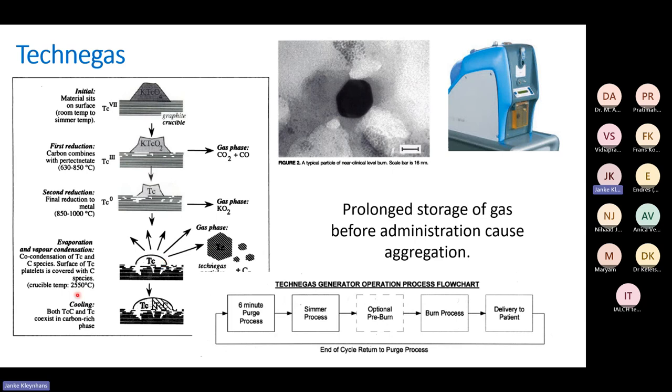The system cools after reaching temperature. It's really important to follow the process: purge, then summer process, pre-burn, burn, and then deliver to the patient. If there is too long a waiting period after manufacture, the particles combine to make larger particles and grow — they will no longer be nanometer in size, giving a less optimal imaging procedure. Always follow the manufacturer's steps and don't let the preparation stand too long.